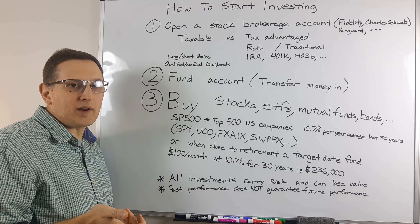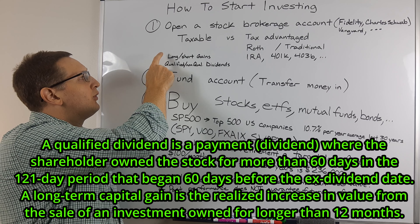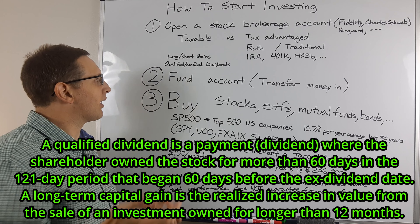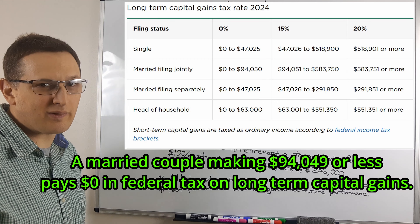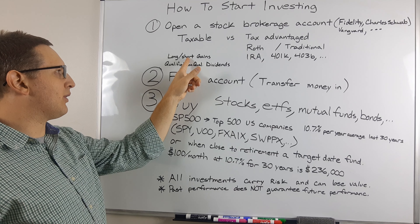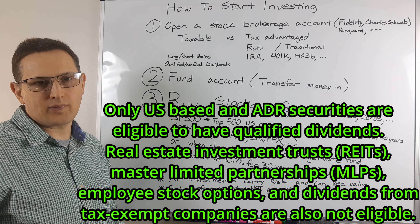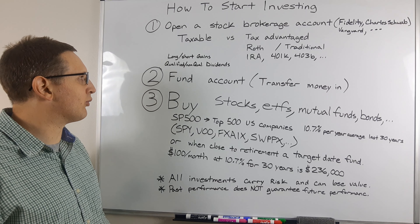For a taxable account, you don't need to have an income — if you have money sitting around and you want to invest it, that's great. There are ways you could use long-term capital gains and qualified dividends to help reduce your tax burden. If you make less than a certain amount and hold stocks for more than 12 months, you could actually have zero taxes on a long-term capital gain. I believe that's around $90,000 or so, and similar for qualified dividends. If you sell something in less than 12 months — short-term capital gains — that's taxed at normal income. Non-qualified dividend distributions are also taxed at ordinary income.